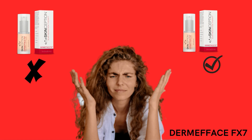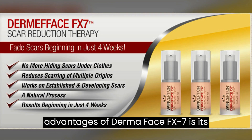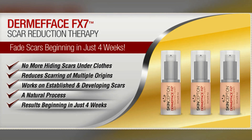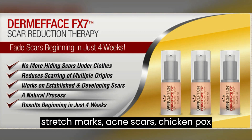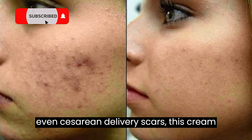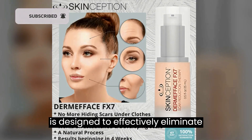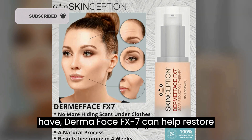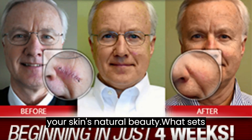Let's start with the pros. One of the biggest advantages of Dermaface FX7 is its versatility. Whether you're dealing with stretch marks, acne scars, chicken pox marks, surgical scars, injuries, or even cesarean delivery scars, this cream is designed to effectively eliminate them. No matter what kind of scar you have, Dermaface FX7 can help restore your skin's natural beauty.